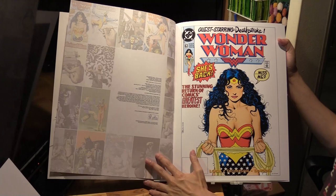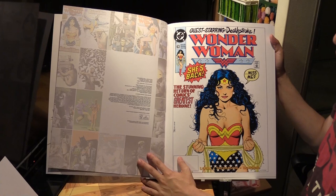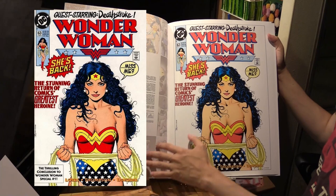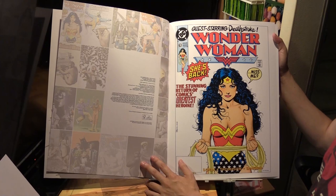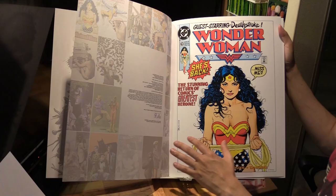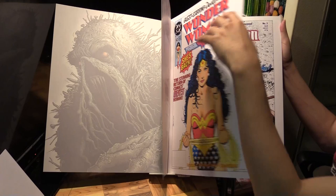This is from Wonder Woman volume 2 number 63. If I'm not mistaken, George Perez did issues 1 to 62, so this is 63 - kind of a new era. Brian Bolland did the cover to this issue. Pretty iconic pose of Wonder Woman, especially the detail of the hair. This was from 1992.